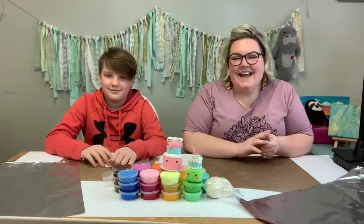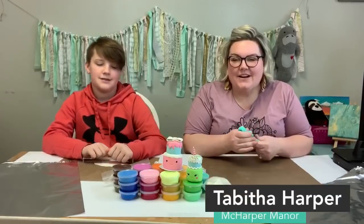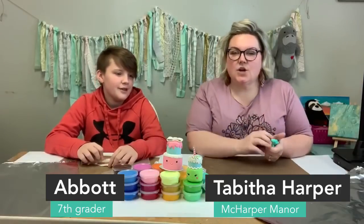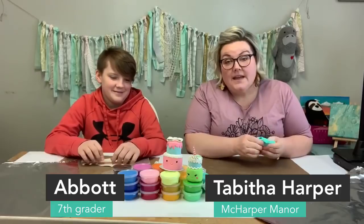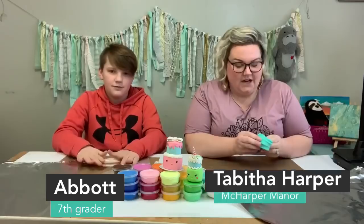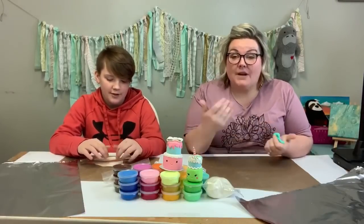Hi guys. Happy Friday. It's Tabitha here with McHarper Manor. I have my son Abbott with me today. He is so pumped to be here. He's just your typical 12-year-old kid who isn't going to show much enthusiasm about these things, but I'm excited.